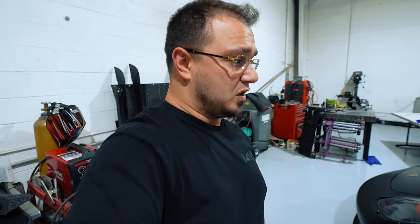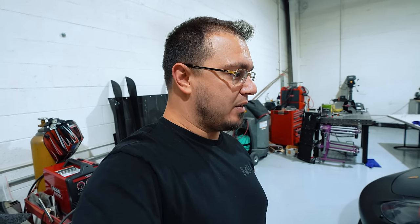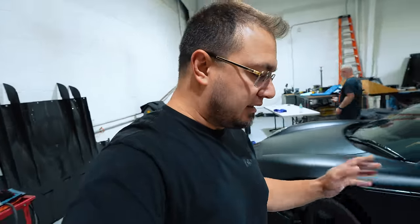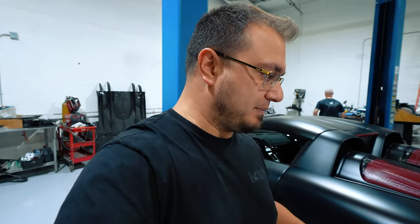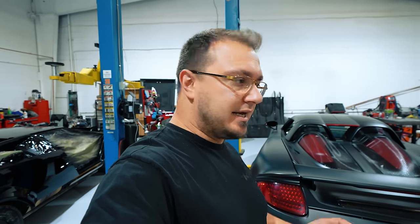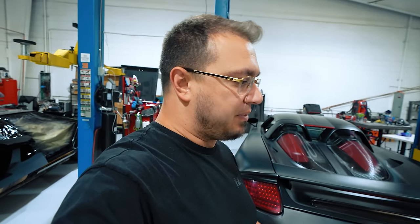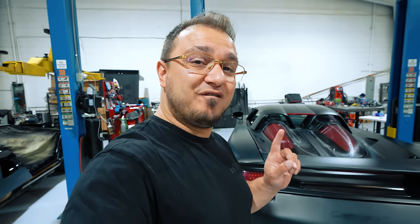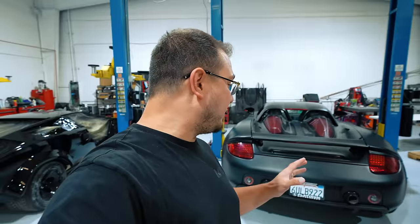I ended up finding an exhaust from a company on the East Coast in New Jersey called Rapace Motor Works, and they are one of the leaders in working on Carrera GTs. Jimmy, the guy that owns the place, has worked on over 400 different Carrera GTs — 400 different cars. That's pretty wild.